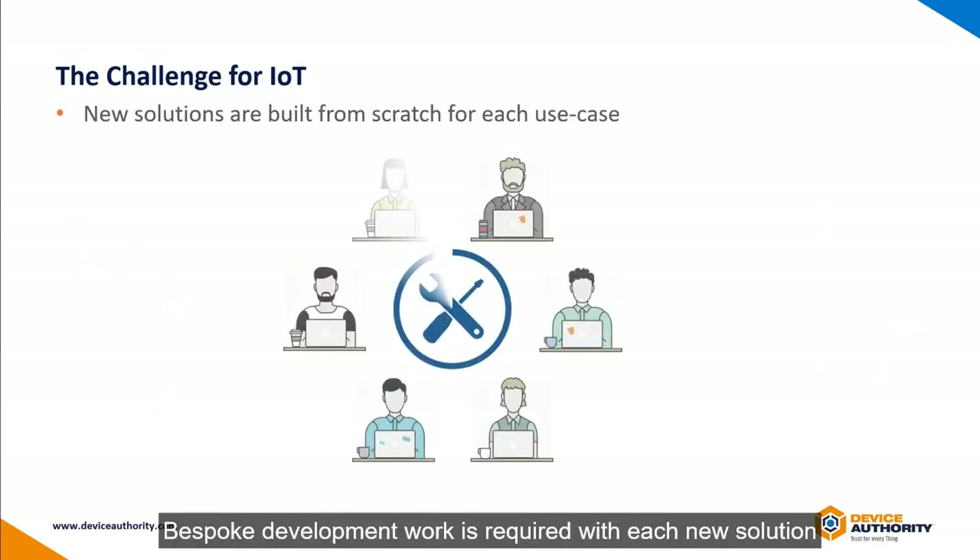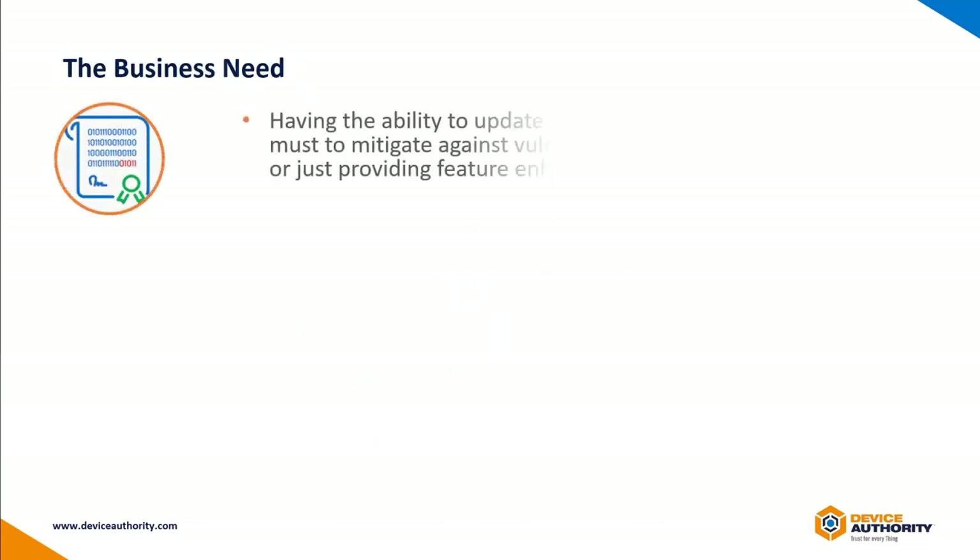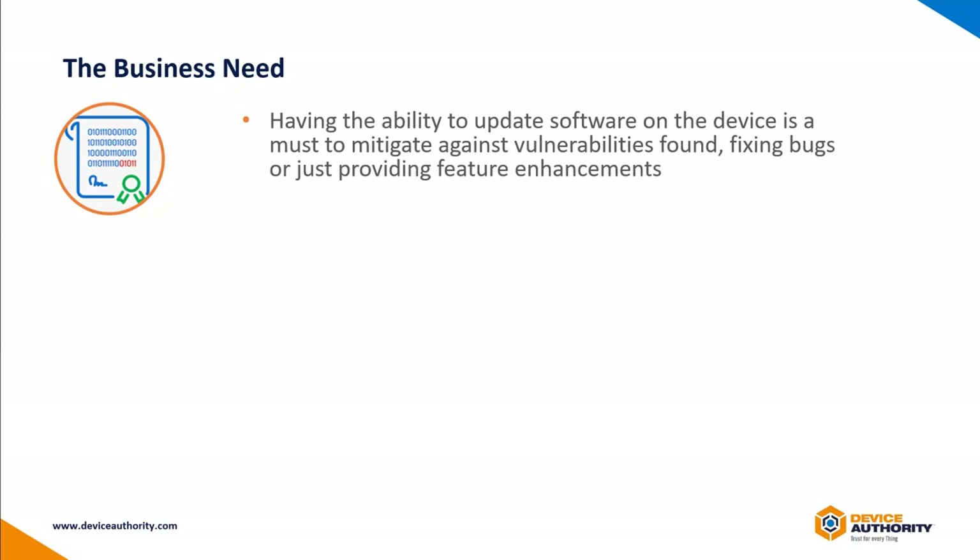Also, for every use case, a new solution needs to be built, requiring bespoke development work. The business need here is to protect the IoT device by updating its software, mitigating any vulnerabilities and providing bug fixes and feature enhancements securely.